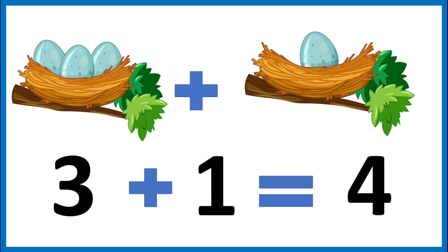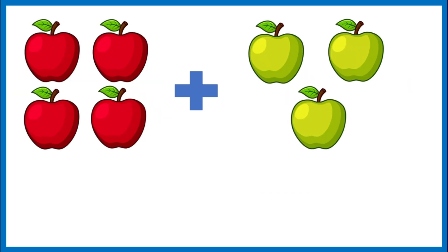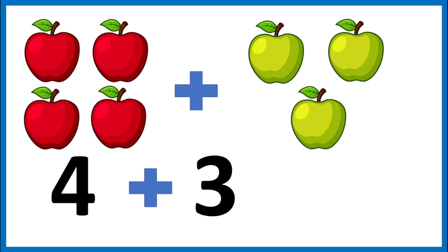Good job. I picked four red apples and three green ones. How many apples do I have altogether? Let's add them. Four plus three. Let's count them together: one, two, three, four, five, six, seven. Four plus three is seven.